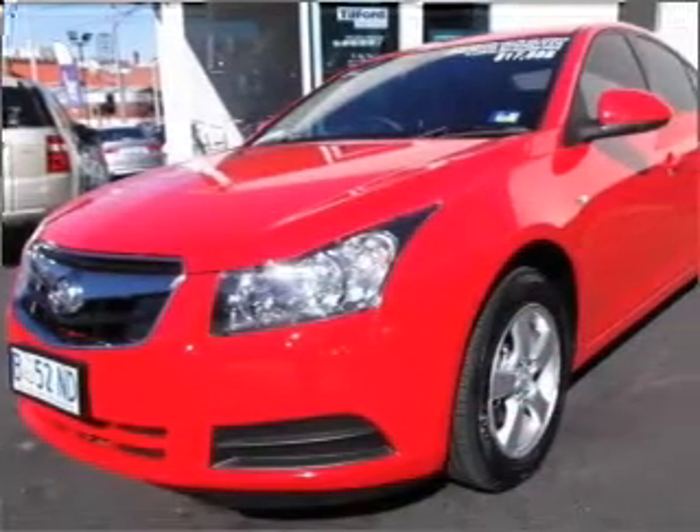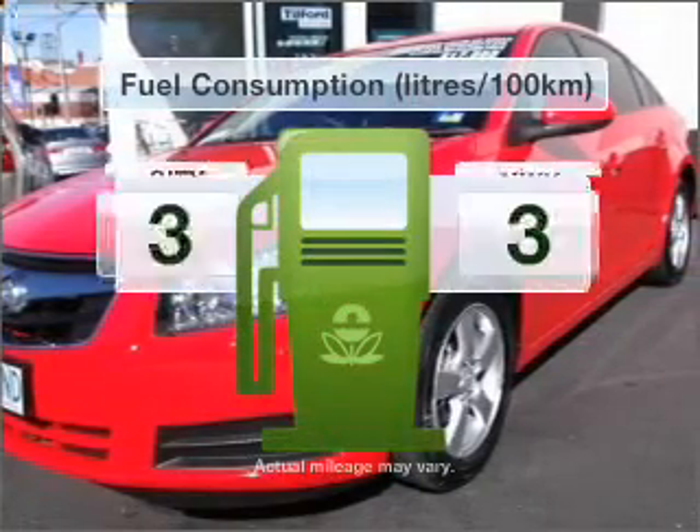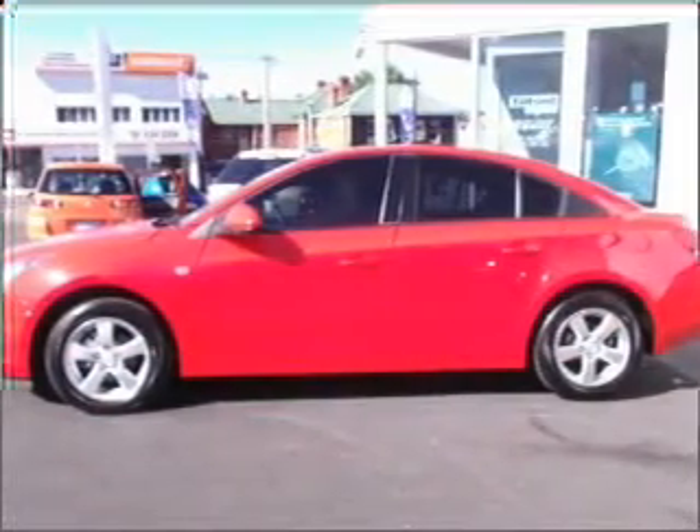A manual transmission gives you more control and a greater driving experience. Better mileage means better driving, and this vehicle delivers with low fuel consumption.